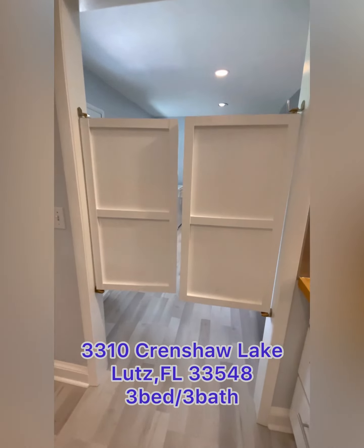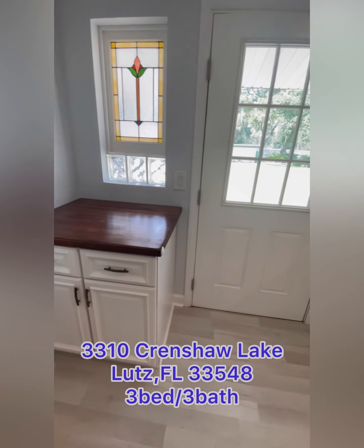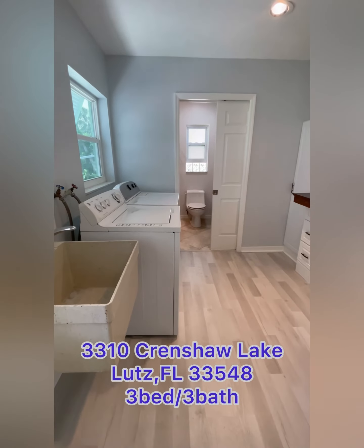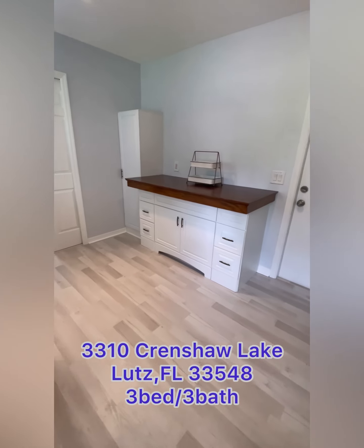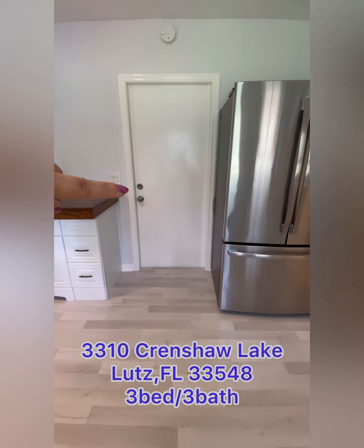Past the kitchen is the laundry room slash mud room — or anything you want it to be. There's also a lovely full bathroom with a utility sink and more counter space. That door right there leads out to the two-car garage.